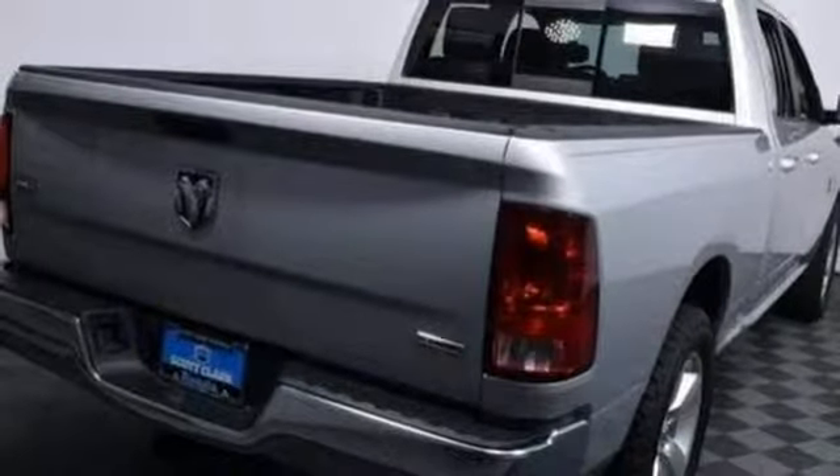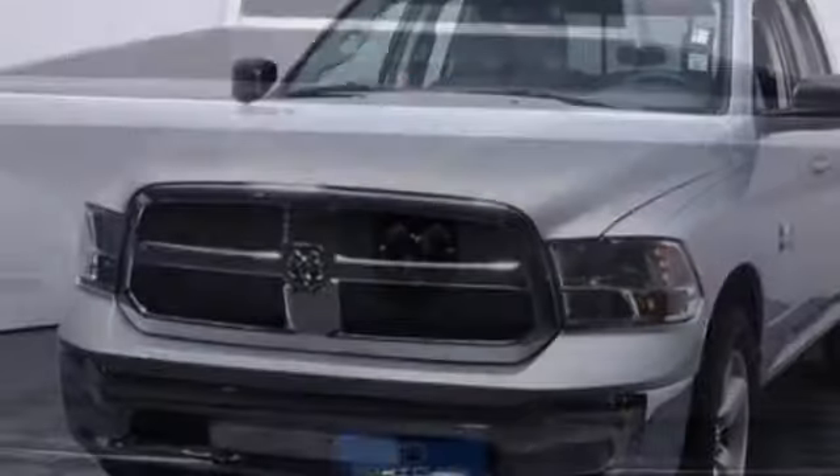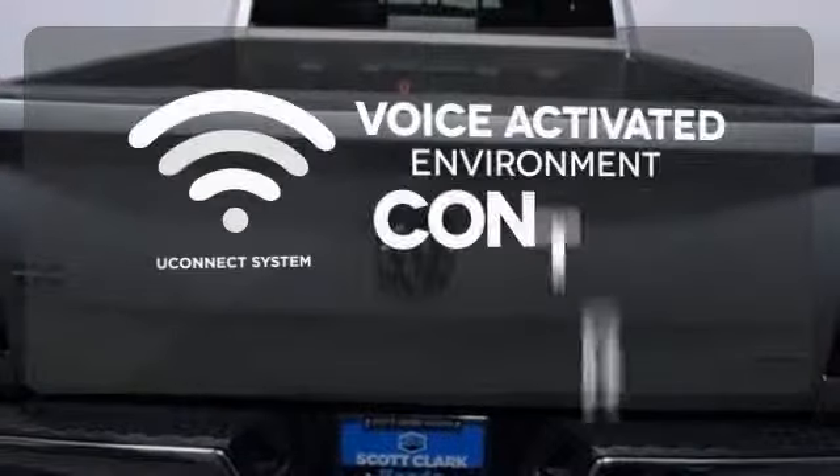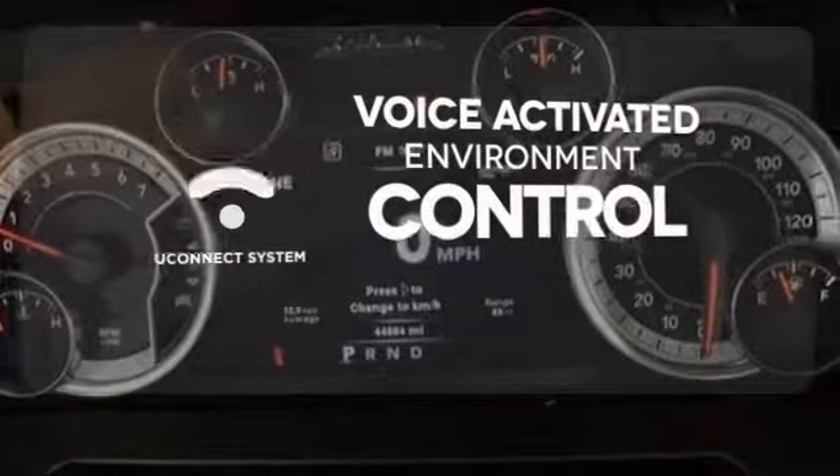No job will intimidate the 1500, and you don't have to be intimidated by the thought of fuel costs either. Hands-free and voice-activated, Uconnect will keep your hands on the wheel, your eyes on the road, and you connected.